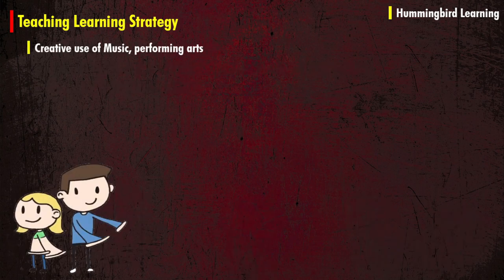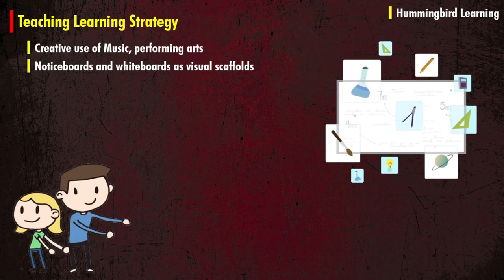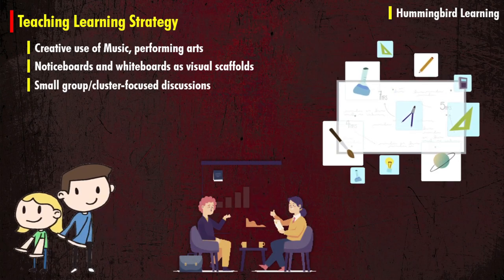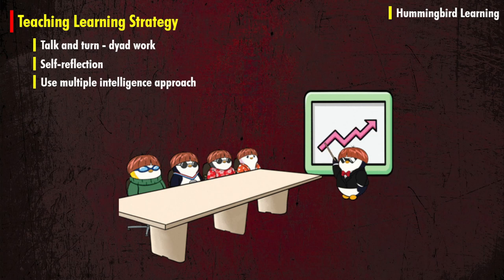As a teacher, try some creative use of music and performing arts. Arrange notice boards and whiteboards as visuals and scaffolds. Arrange small groups or cluster focus discussions. Make use of talk and turn, direct work, self-reflection, and try to use a multiple intelligences approach.